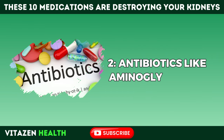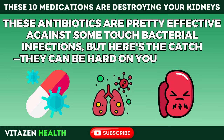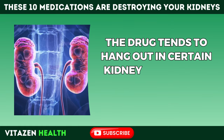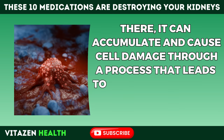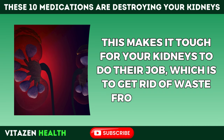Number 2: Antibiotics like aminoglycosides are pretty effective against some tough bacterial infections, but they can be hard on your kidneys. Studies have shown that up to one-third of patients who take these meds could end up with acute kidney injury — sudden kidney damage. The drug tends to hang out in certain kidney cells after your body tries to filter it out, where it can accumulate and cause cell damage, leading to the cells dying and clogging up the filtration system inside your kidneys, making it tough for them to get rid of waste.